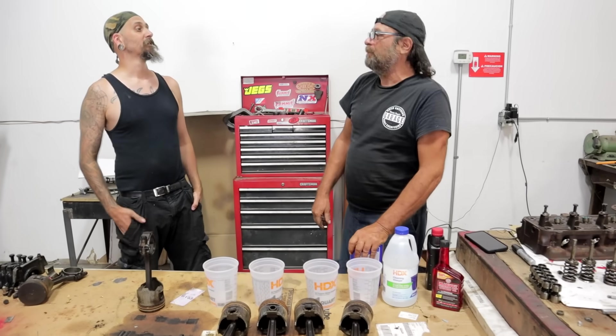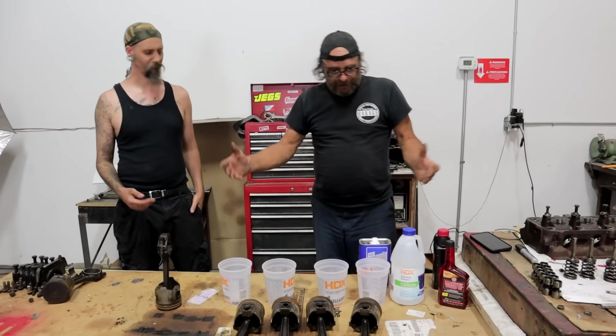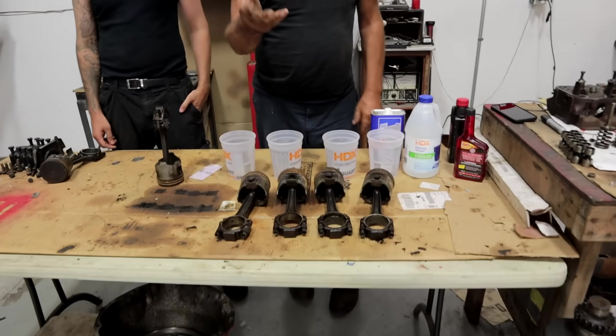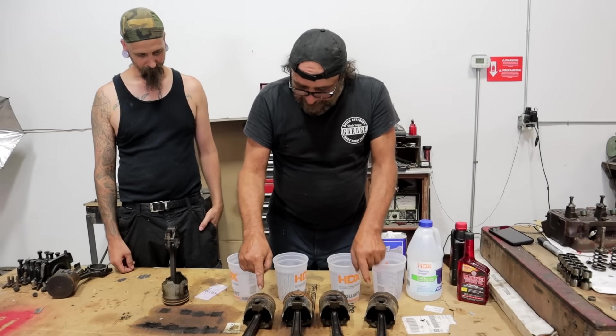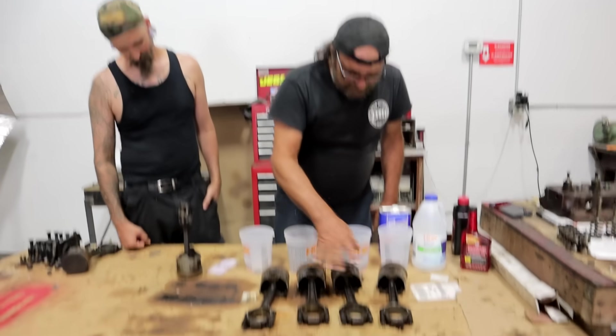All right, Stuby, you ready to do some testing? Absolutely, why not. All right, my lovely assistant Stuby is going to help us out here. These are his pistons out of his slant six, and if you saw the video we did the other day, these four pistons each have a stuck oil ring and a stuck second ring. This is from sitting.